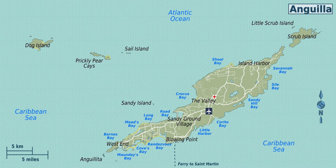It lies to the east of Puerto Rico and the Virgin Islands and directly north of St. Martin, separated from that island by the Anguilla Channel. The soil is generally thin and poor, supporting scrub, tropical and forest vegetation. The terrain is generally low-lying, with the highest terrain located in the vicinity of the valley. Crocus Hill, Anguilla's highest peak at 240 feet, lies in the western regions of the town.